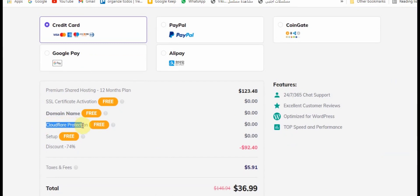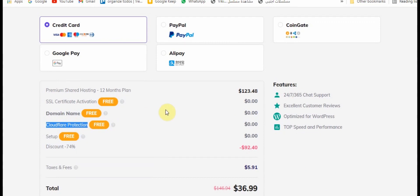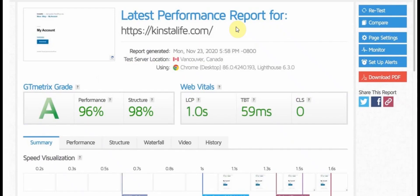To prove that the problem was in the server and not the website scripts, I tested the same files on GitHub Pages. GitHub Pages is a service for developers — if you are a developer you already know it. It lets you upload websites online to test them, for practice, or for the open source community, and it's free. I found out it was very, very fast — faster than my paid premium plan on Hostinger.